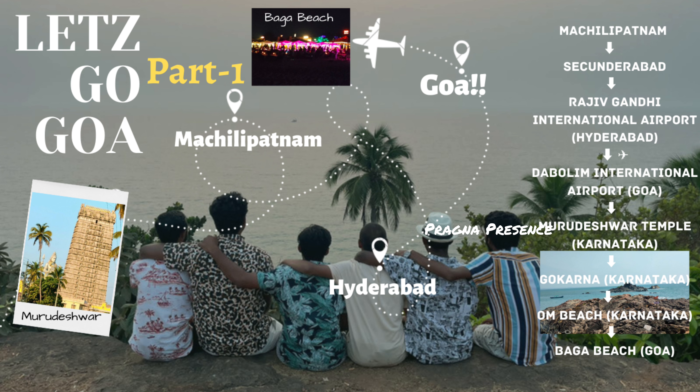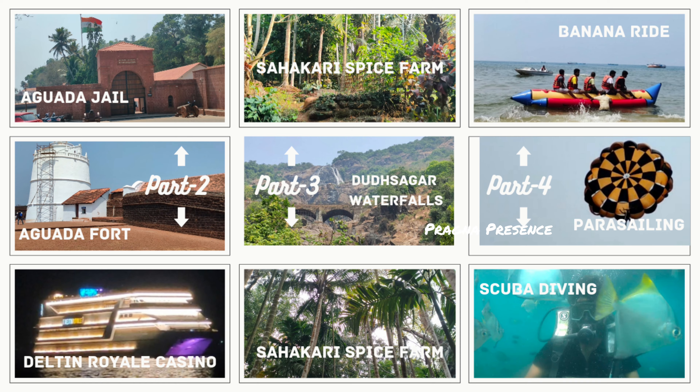Hey guys, welcome back to our channel. So here is the video — Goa has famous tourism places. Goa is nearby places like Karnataka, Murudeshwar Temple, Gokarna. We can also see Goa's famous beaches like Baga Beach.